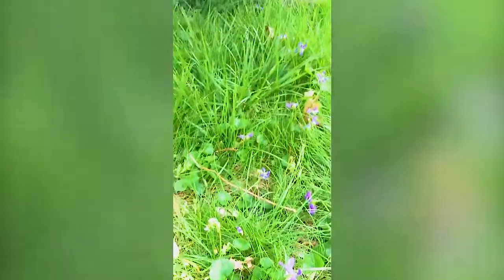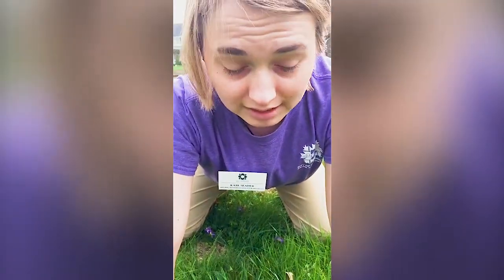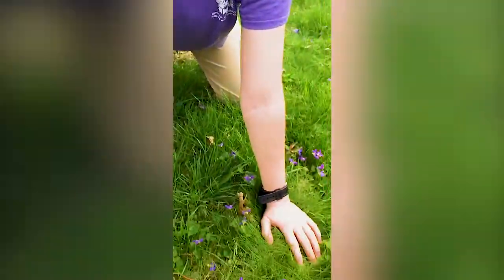They're pretty easy to find. They spread very easily, so if you're picky about your yard and you want it to be all grass but you like the color, you can actually transplant them into your garden beds and they'll just take over.